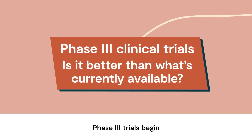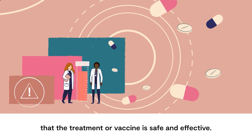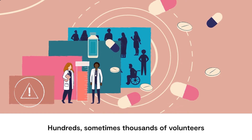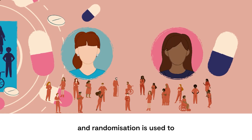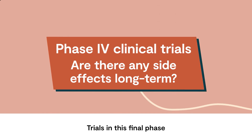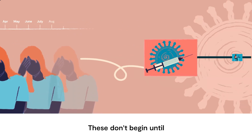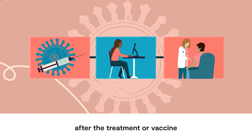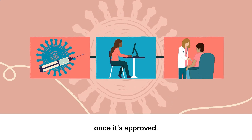Phase 3 trials begin when there's enough information to know that the treatment or vaccine is safe and effective. Hundreds, sometimes thousands of volunteers are involved at this stage and randomisation is used to produce the best results. Trials in this final phase focus on understanding long-term benefits and any side effects. These don't begin until after the treatment or vaccine has been shown to work and continue once it's approved.